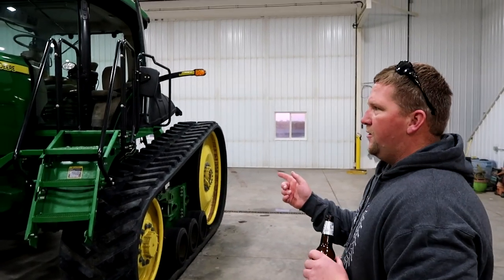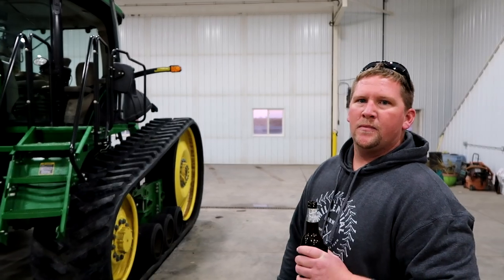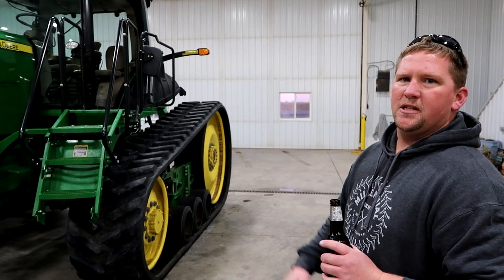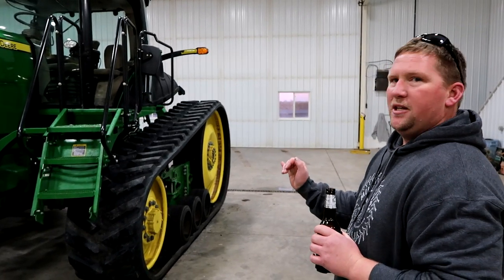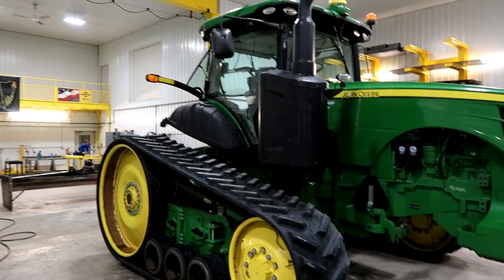This one pulls a 40-foot 15-inch Kinsey planter. You can plant corn or beans with it? We can, but since we bought the 80-foot planter just for beans with the precision setup, this one just stays on beans. And then the other one back here just does the corn. So we can start planting corn and beans at the same time.